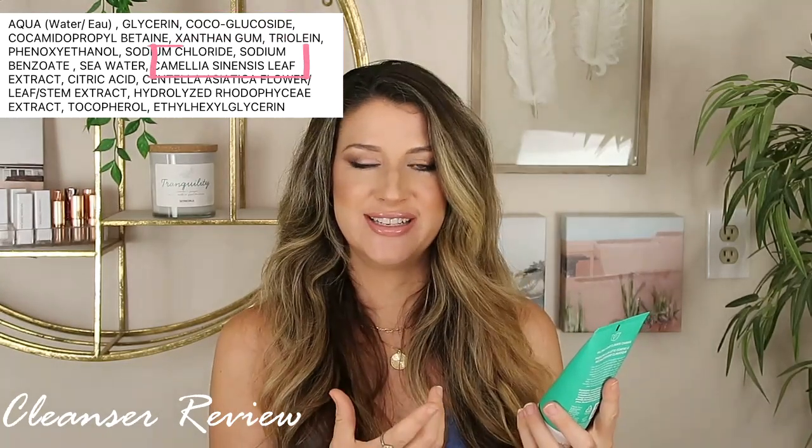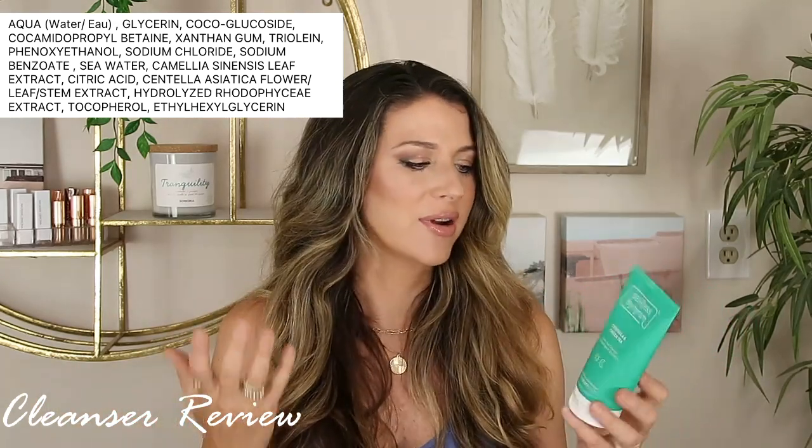There's both Centella and Green Tea in here, both known for their brightening and antioxidant effects. Hiram mentioned that they didn't put too much of each of these extracts in here because he knows that it's going to essentially be washed off your face — but just enough where you're going to get those gentle calming effects from these extracts. So I thought that was another thoughtful part of this line. It's just a simple ingredient list, not too much fluff in here.